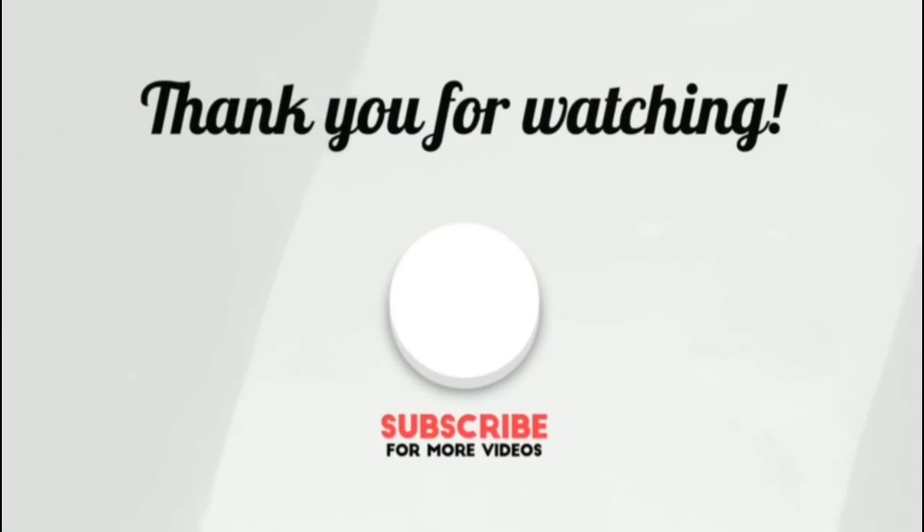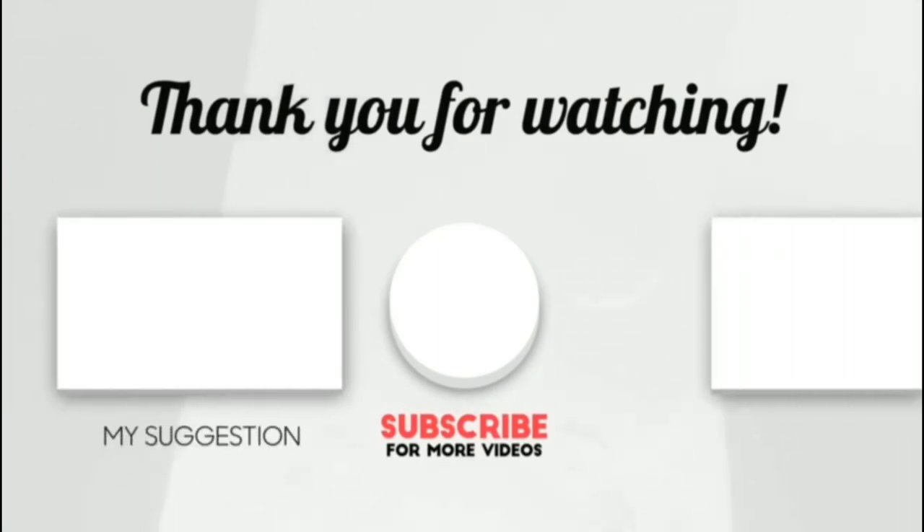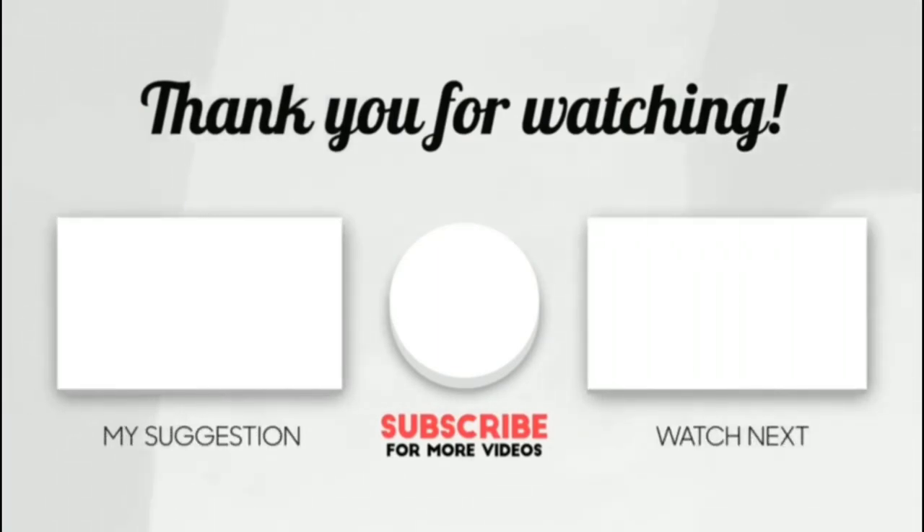Thank you for watching, guys. I hope you liked this video. If this video was helpful to you, please make sure to leave a like, comment, and don't forget to subscribe.